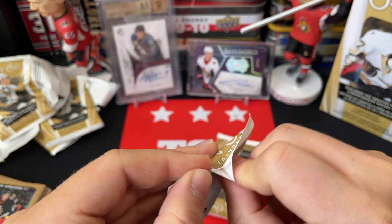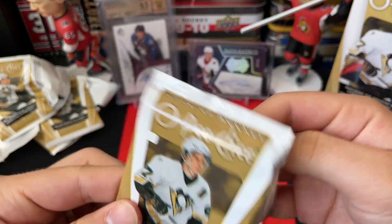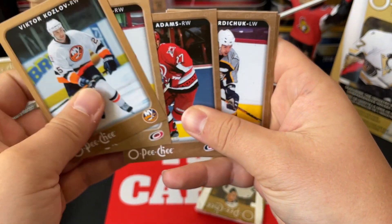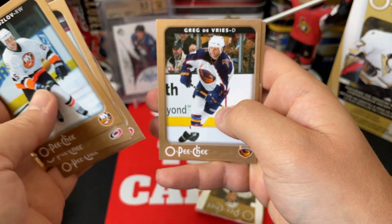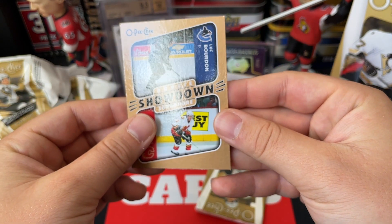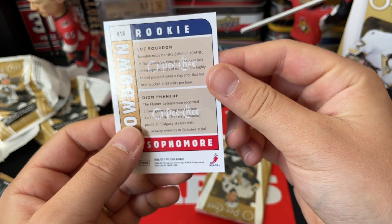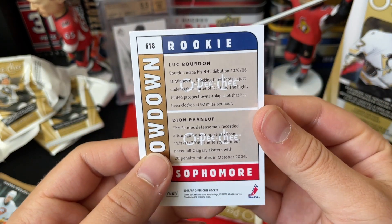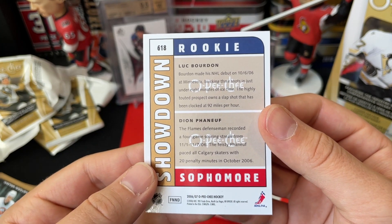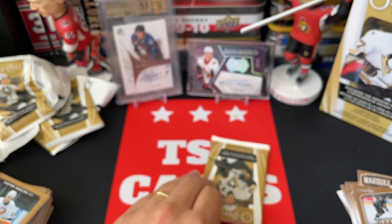Probably one more Marquee Rookie — we'll see. We've got Viktor Kozlov, Scott Walker, Craig Adams, Darcy Hordichuk, Greg de Vries, and a Rookie Sophomore Showdown with Dion Phaneuf and Luke Bourdon — and rest in peace, I believe Luke Bourdon did pass away. That name just rings a bell that way. Unfortunately, Dion Phaneuf had a long-lasting career, even some time with the Senators.